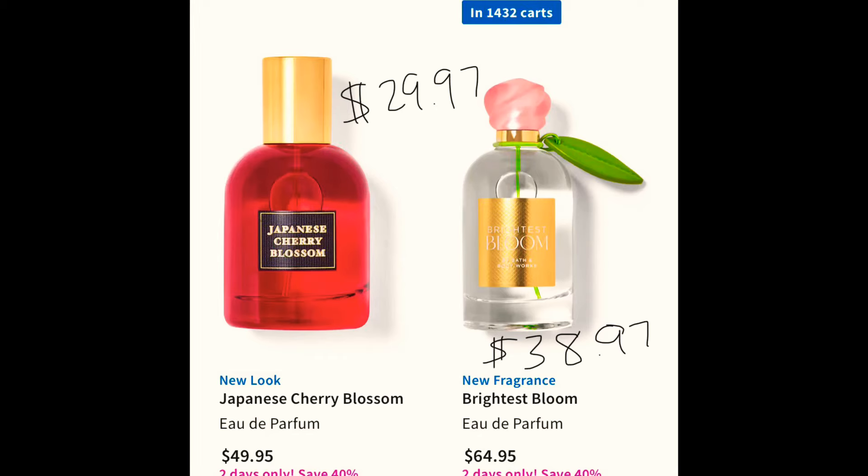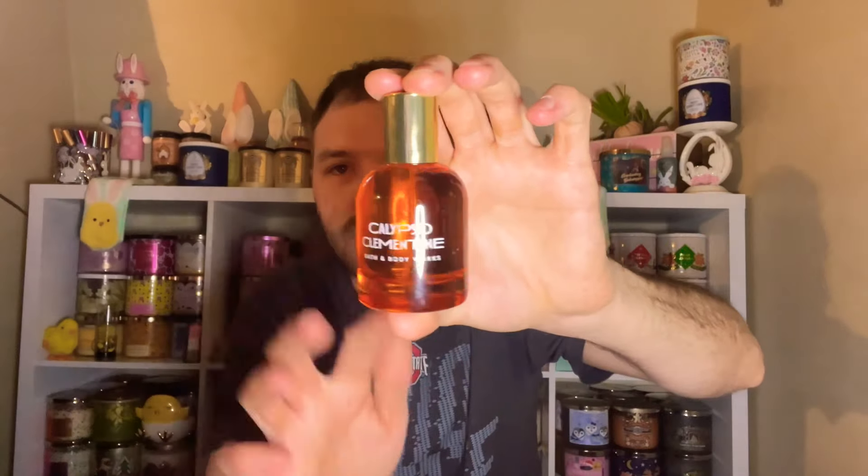They also have the Brightest Bloom perfume in store and online — 1,432 people have it in their cart, so it might sell out today. Brightest Bloom retails for $64.95, so you can get it for $38.97. They also have a new look for Japanese Cherry Blossom at $49.95, so you can get it for $29.97 — it looks like the same bottle as Calypso Clementine but in red. Can't wait to get those in the mail.